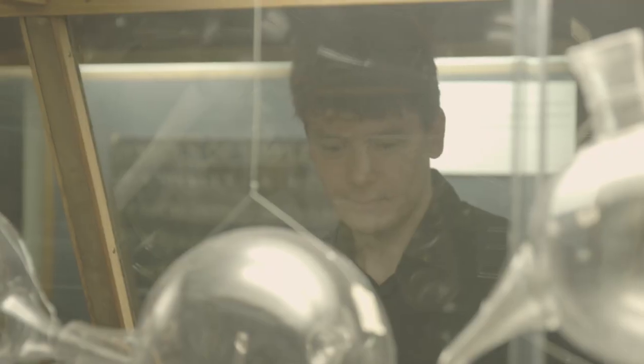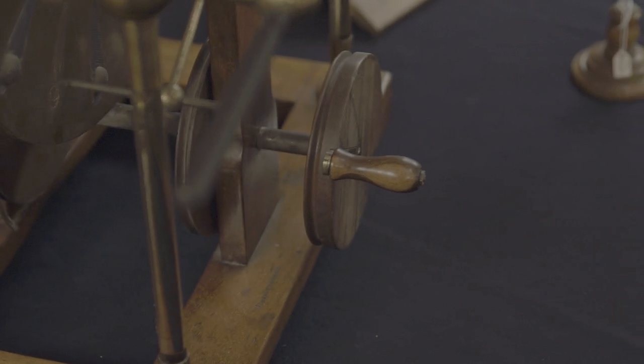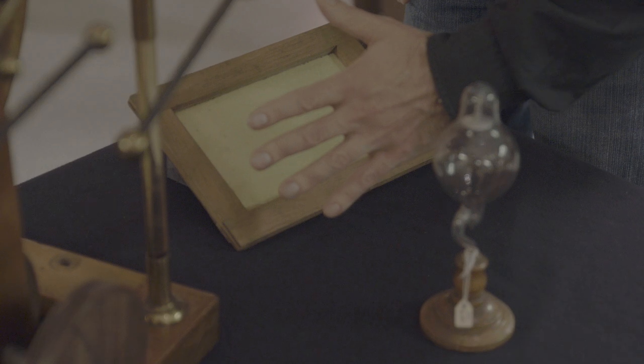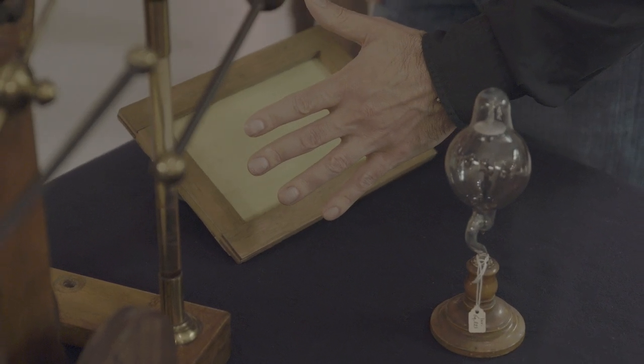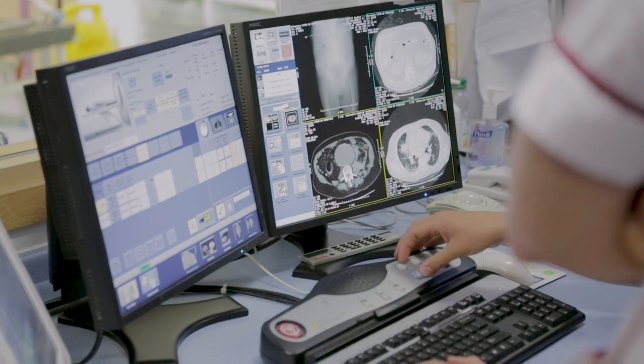Since the discovery of the penetrating powers of X-rays over 120 years ago, we've been able to see inside the body without having to make a single cut. What's more, we now have a whole host of tools at our disposal to diagnose all kinds of medical conditions.